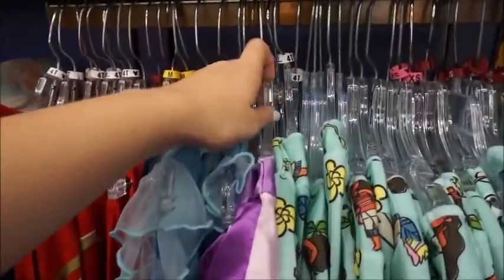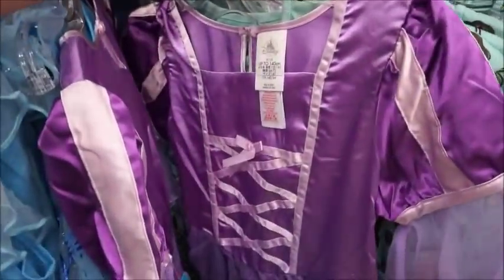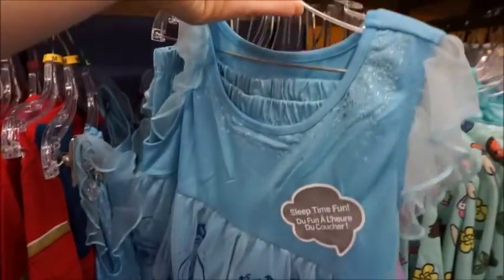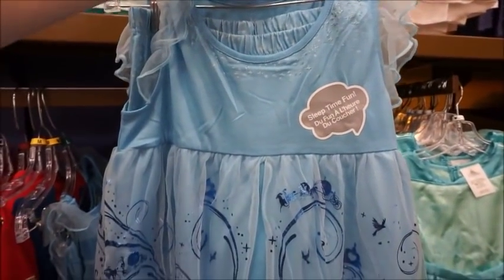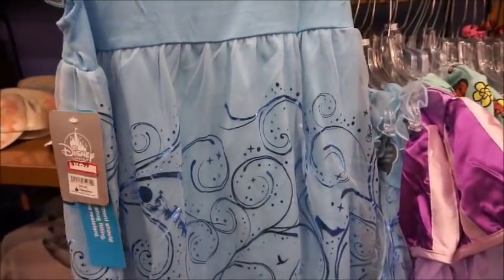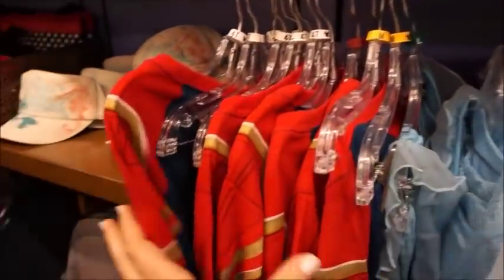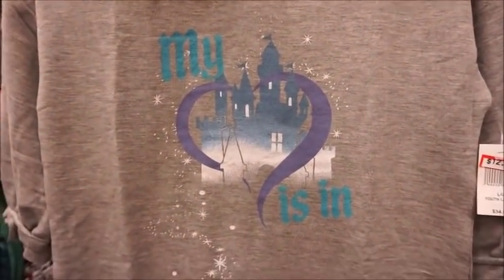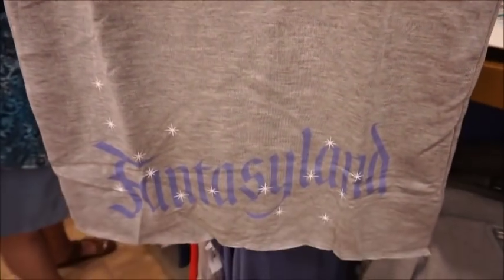And then they also have one Rapunzel in there. And look at this little Cinderella one — it looks like it's got multiple pieces: a little dress and shorts for $12.99. That's awesome. Here is a 'My heart is in Fantasyland' dress for $12.99.